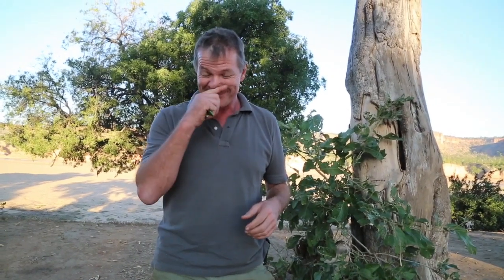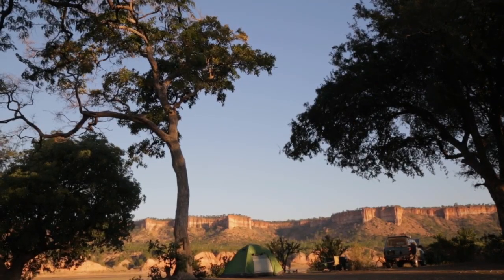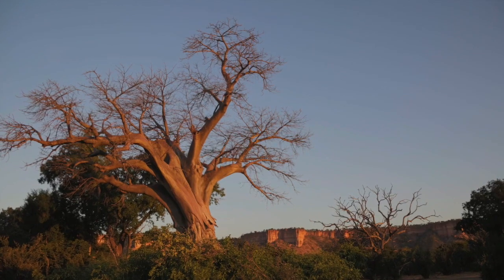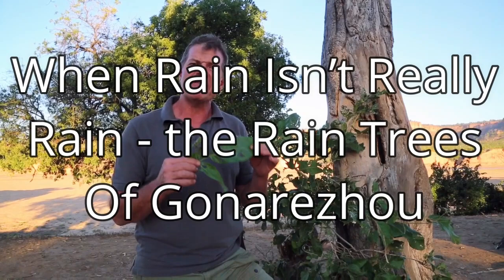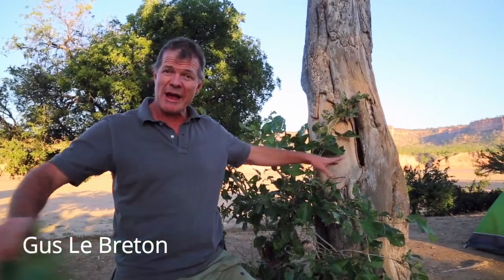It's called the Appleleaf, Philanoptera violacea. If you stand underneath it at a certain time of year, you will be surrounded by a carpet of little beautiful purple flowers. If you stand underneath it at another time of year, you'll be wet from the little tiny drops of spittle from the spittle bug — hence its colloquial name, the rain tree.